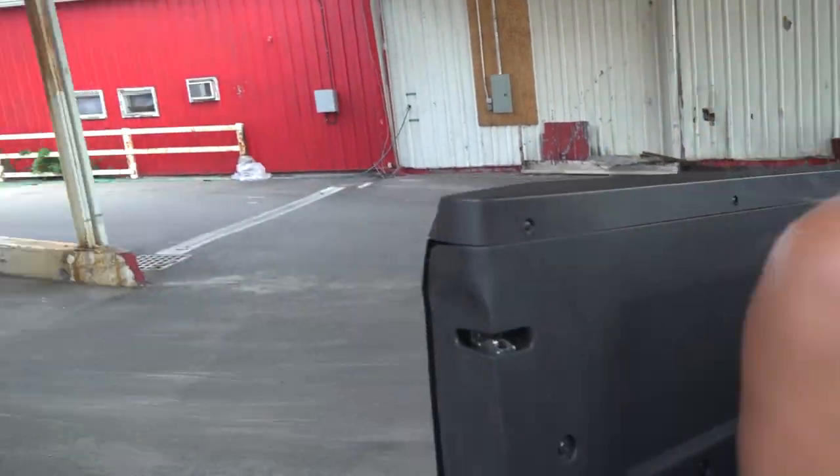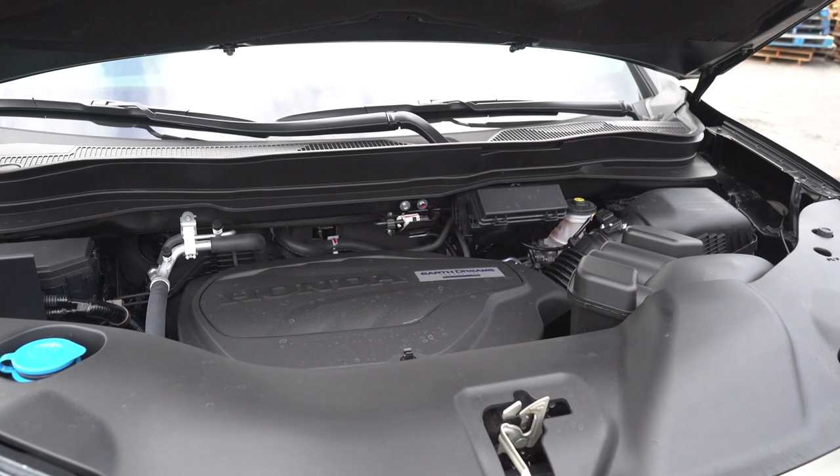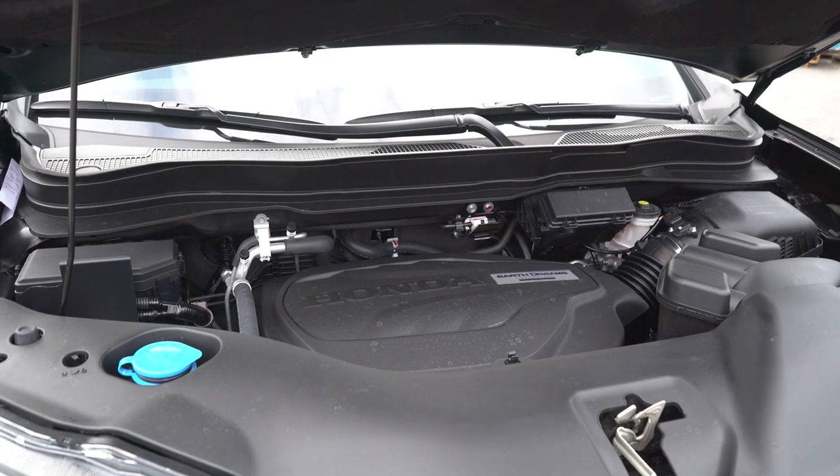Under the hood of the 2017 Honda Ridgeline is a 3.5-liter V6 engine with direct injection, which produces 280 horsepower and 262 foot-pounds of torque. It has a six-speed automatic transmission and yields 18 city, 25 highway, and a combined 21 miles per gallon. The black edition Ridgeline has an integrated class 3 trailer hitch with wiring harness and a tow capacity of 5,000 pounds.